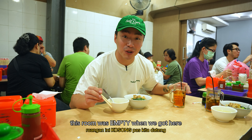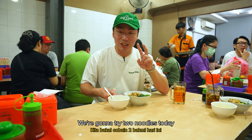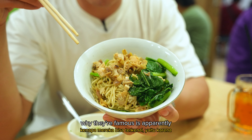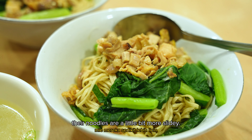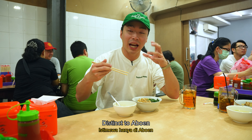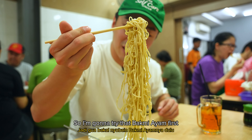This room was empty when we got here, and within less than five minutes it's all full. We're going to try two noodles today — just the bami ayam on its own. Why they're famous is apparently their noodles are all homemade, so it has a very distinct texture from other spots. Their noodles are a little bit more slidey. Of course the flavors are going to be distinct to Abun. They've been around for almost 60 years. So I'm going to try the bami ayam first.